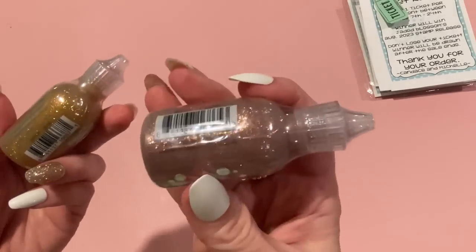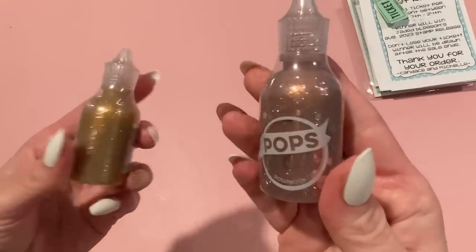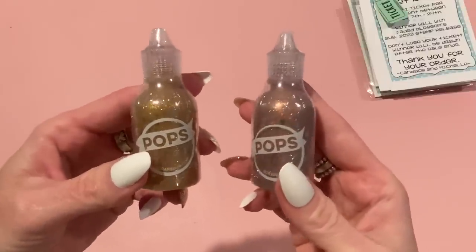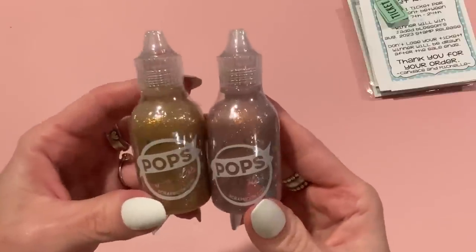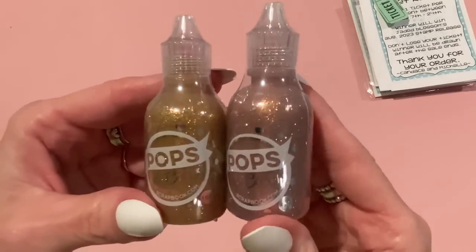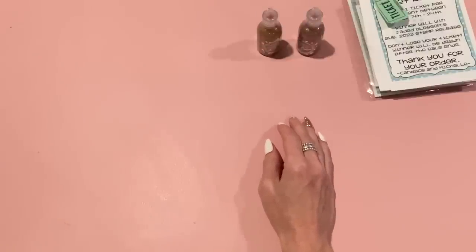This one looks like gold — yeah, this one's copper, and I got it for free. They must have been having a promotion where the gold one was free and I left it in my cart, so I paid for that one, but that's okay. I like both colors and I'm getting quite a collection of these Pops of Colors — they're both nice to have.